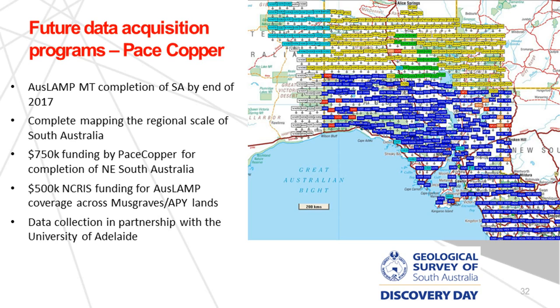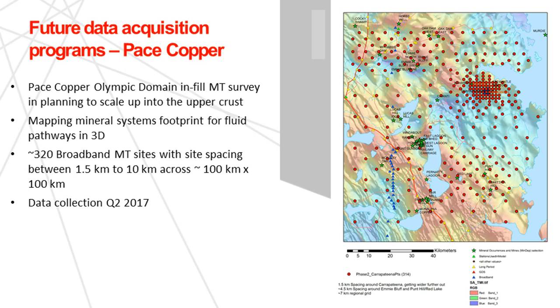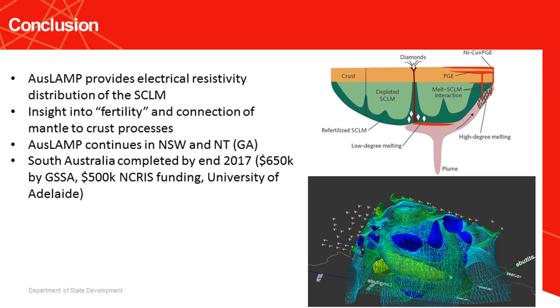We continue to fund large magnetotelluric programs because we see the value for mineral exploration. Our current plan is to finish AusLAM, pushing toward the northern territory, working with other state jurisdictions to understand the entire lithospheric architecture of the continent. We're also planning more infill surveys — an area south of Olympic Dam focusing on Carapateena and other prospects in this big fertility corridor east of the Gawler Craton. We really want to do this in 3D: collecting broadband data with fine site spacing across a 100×100 kilometer area to see how the connectivity pathways look in three dimensions.